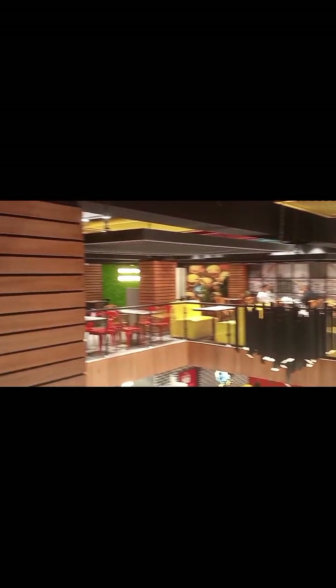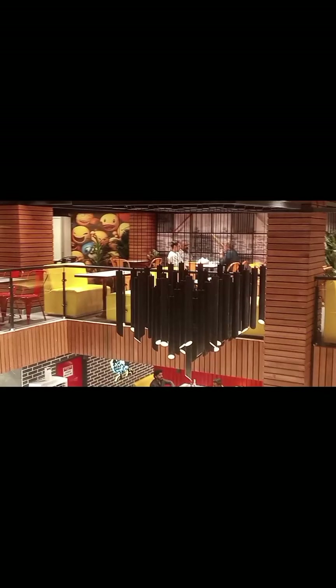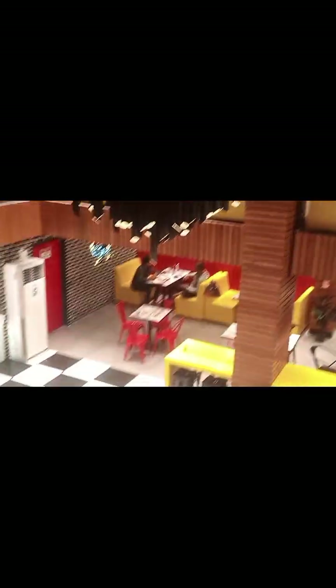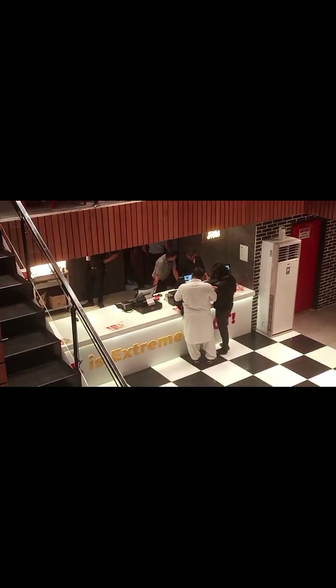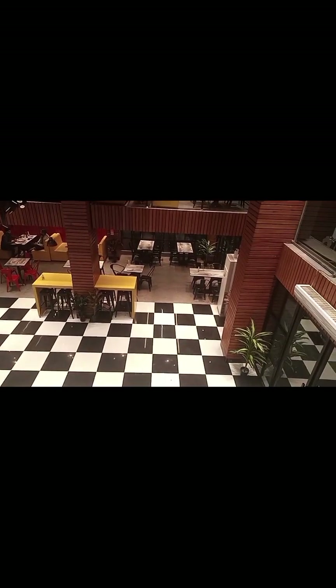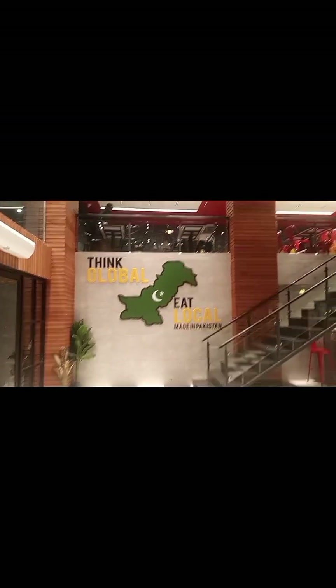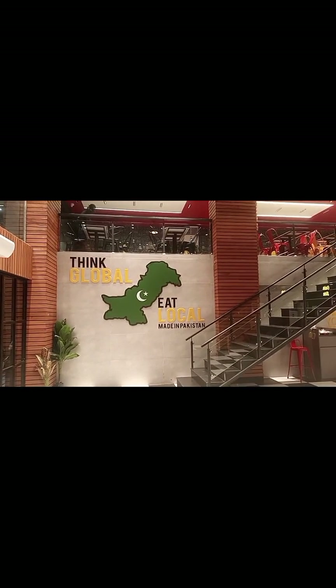Talking about the interior, which is no doubt outclassed — the color combination is red and yellow with a touch of black and white. They have multiple settings; they have got sofas and chairs.